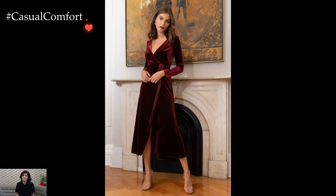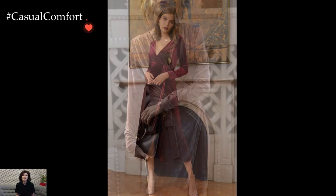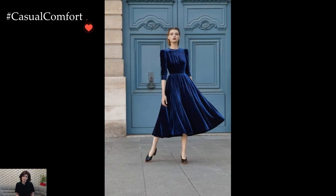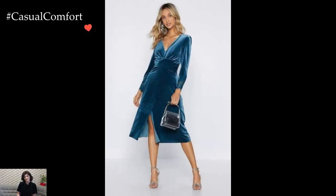Short velvet dresses, whether in a playful A-line cut or a form-fitting bodycon style, offer versatility for various winter occasions. Paired with opaque tights and ankle boots, a short velvet dress becomes a chic daytime ensemble for brunch or casual outings. Transitioning into evening, adding statement heels and a faux fur stole elevates the look to a more sophisticated level.